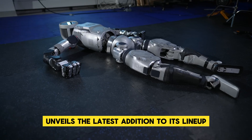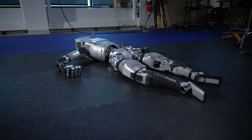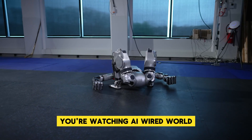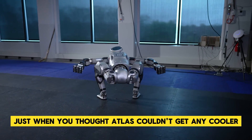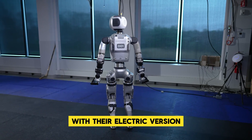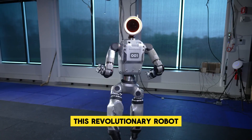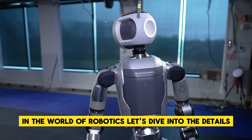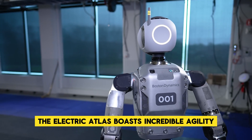Boston Dynamics unveils the latest addition to its lineup: the all-new electric Atlas. You're watching AI Wired World. Just when you thought Atlas couldn't get any cooler, Boston Dynamics takes it to the next level with their electric version. This revolutionary robot is set to redefine what's possible in the world of robotics.